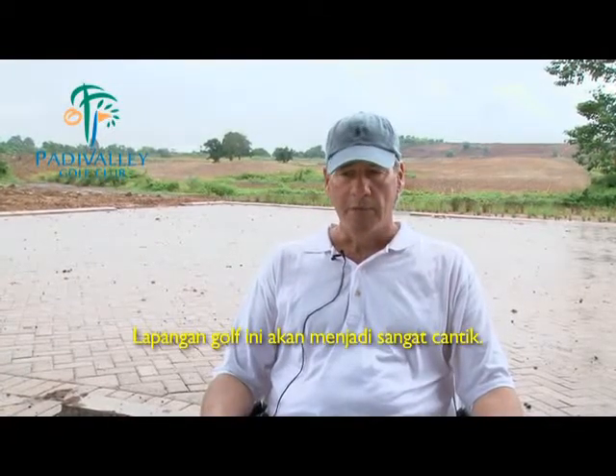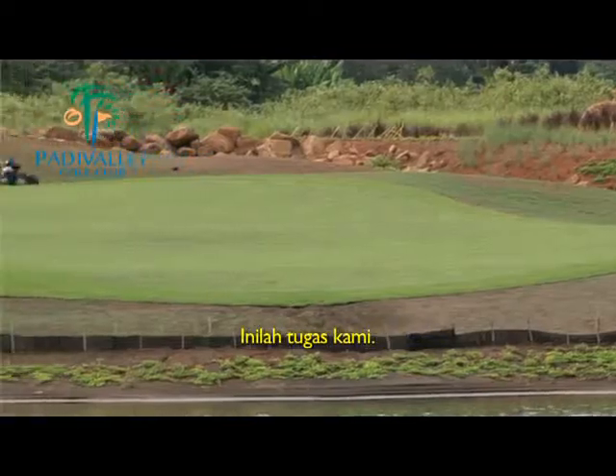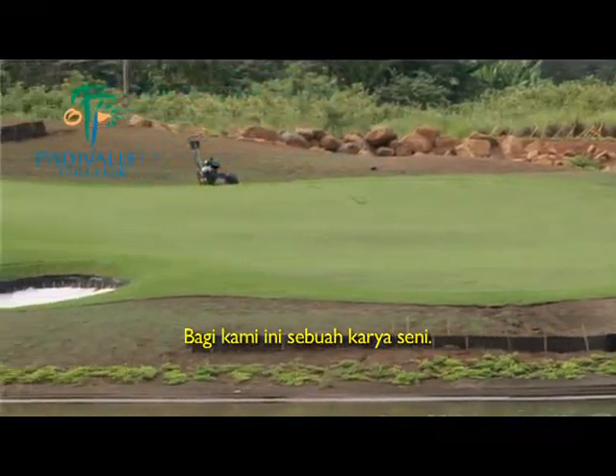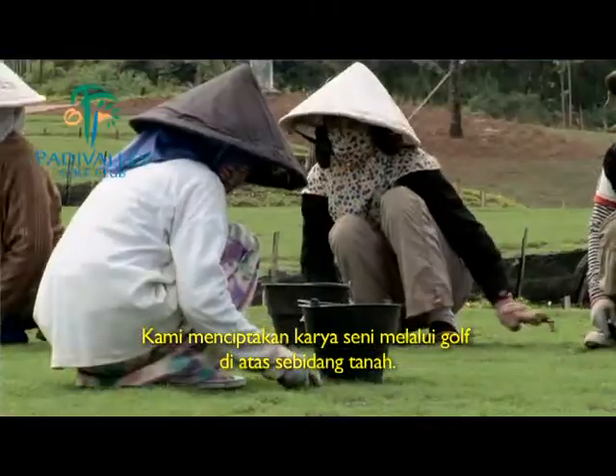The golf course is absolutely going to be beautiful — that is part of what we do. Our work is what we consider to be an art form. We create art through golf on the land.